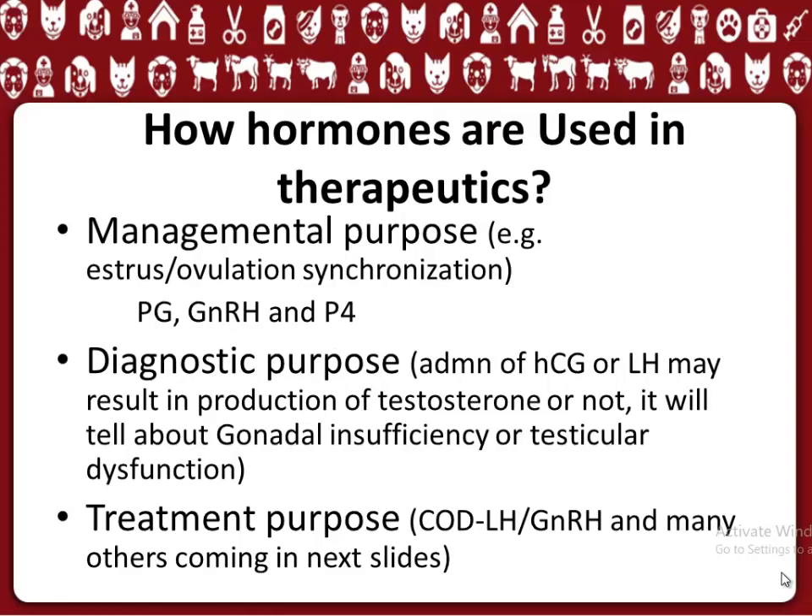How hormones are used in therapeutics. These hormones can be used in the following three ways: 1. Management purpose. 2. Diagnostic purpose. 3. Treatment purpose.